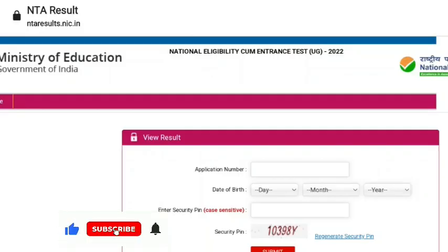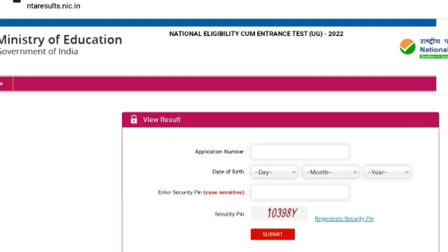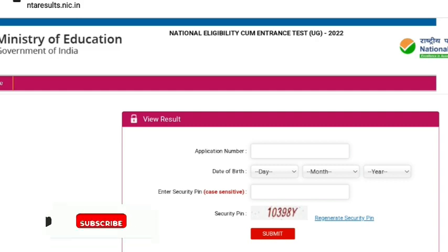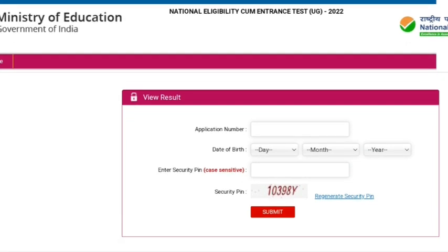Hello students, welcome to my channel. There is latest news from NTA regarding the NEET-UG 2022 result. NTA has released the result. Students can check their result by putting in their application number, date of birth, and security pin.